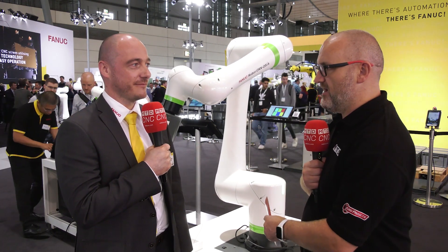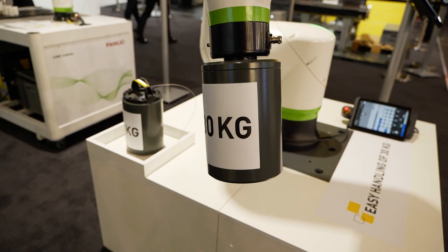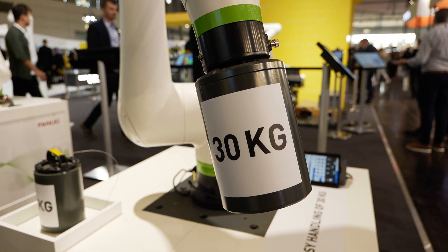We're looking at a 25 to 30 kilogram payload here — that's very impressive. This is a real game changer. Increasing it to 30kg payload gives a lot of additional possibilities to our customers, whether it's heavier parts to be loaded into machine tools or a double gripping system to save cycle time in daily production. There are lots of possibilities.